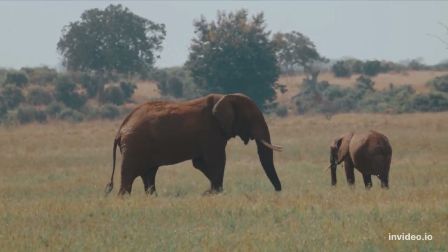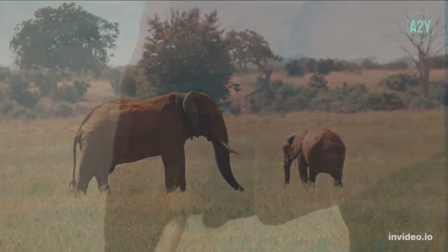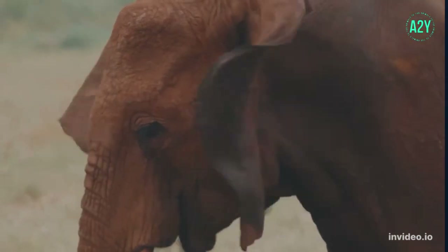There are two different species, one living in Asia and the other in Africa. The ears of the African elephant are bigger than those of the Asian elephant.